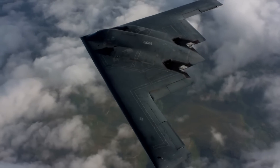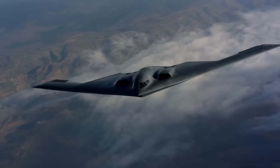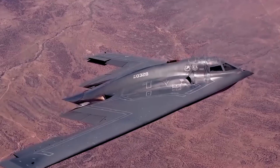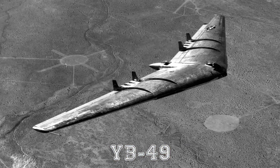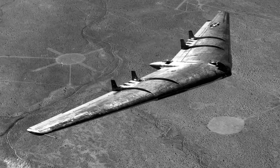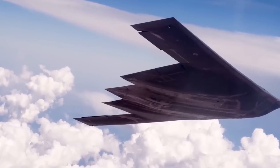The B-2's flying wing design is a stroke of genius. Unlike traditional aircraft, it lacks vertical surfaces such as tails or fins, which minimizes its radar signature. This unique design owes much to aviation pioneers like Jack Northrup, whose groundbreaking YB-49 prototype in 1947 laid the foundation for the B-2. Remarkably, both aircraft share the exact same wingspan, underscoring the enduring brilliance of Northrup's vision.